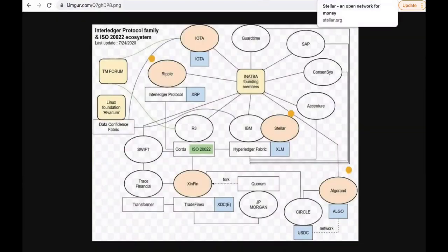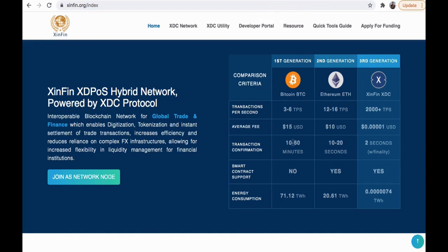With 2,000+ transactions per second — a lot faster than Bitcoin's 3 to 6 — and average fees of a fraction of a penny, with transaction times as fast as a normal credit card, debit card, or even cash, that's pretty fast. It has the ability to support smart contracts and takes virtually no energy. Let's move over to other areas of XinFin that I think are interesting and you guys should know about.